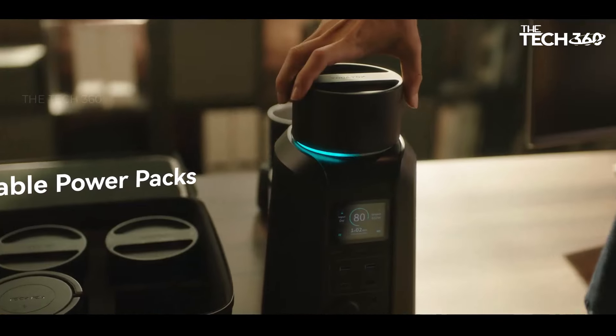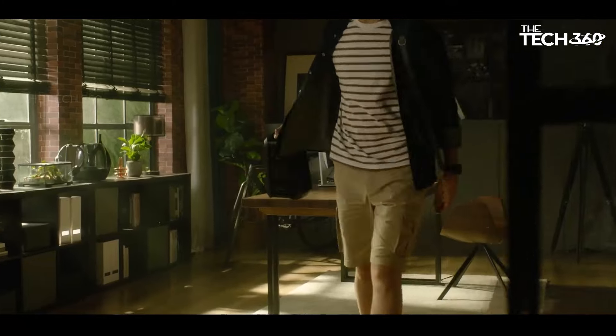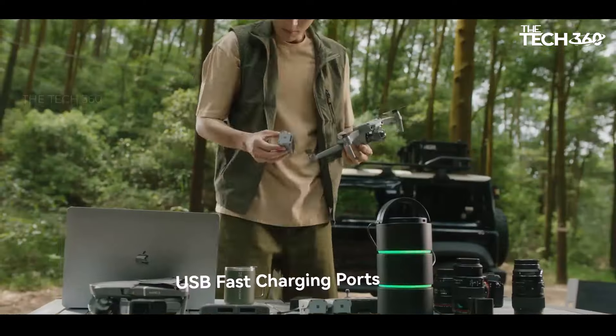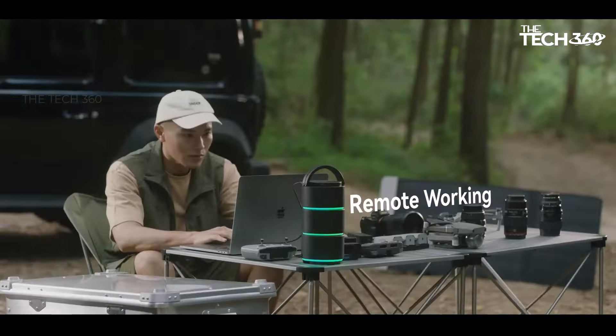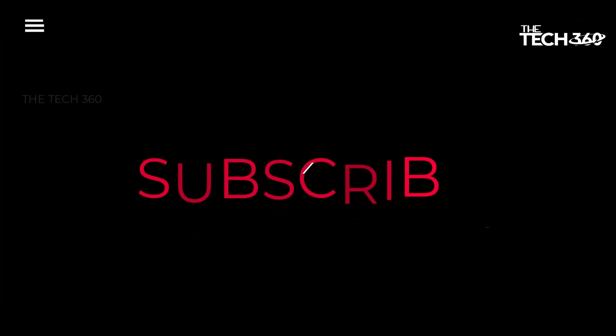Thanks to Udom's proprietary bump detection mechanism, stacking modules is effortless and secure, ensuring a seamless power expansion experience. The flexibility of the Origin 800 extends to its power stacks, batteries, and power dock top unit, making it a truly adaptable energy solution for any situation.